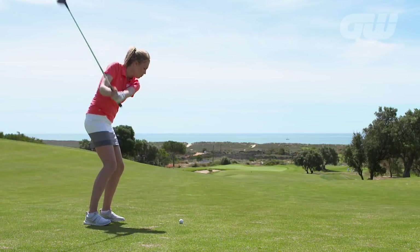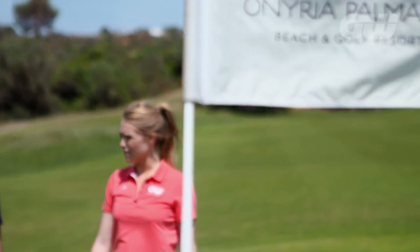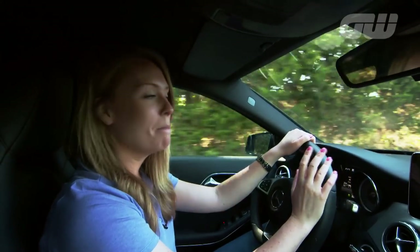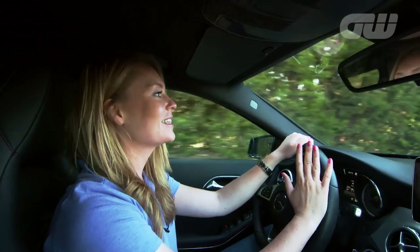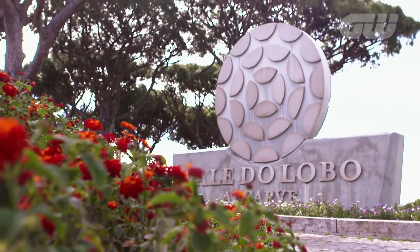Moving on from the western Algarve into the central region — easily accessible by car from Faro Airport — it has some absolute gems. Vale de Lobo is an absolute must-visit for any golf fanatic coming to the Algarve. There are two championship courses, which means 36 glorious holes to be played. So we're heading there now to see if it really is as good as it sounds.